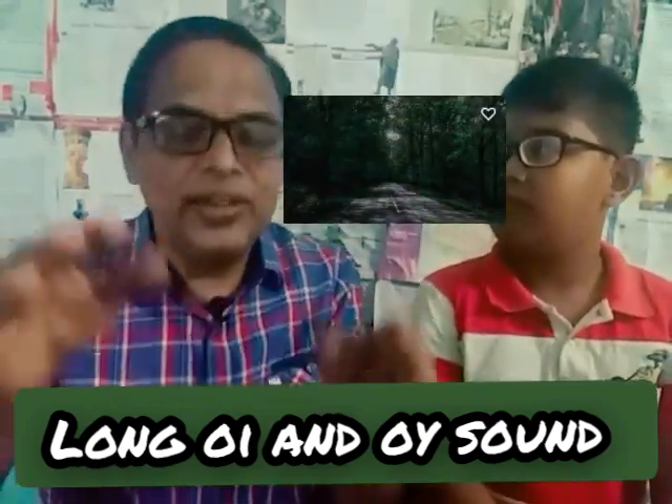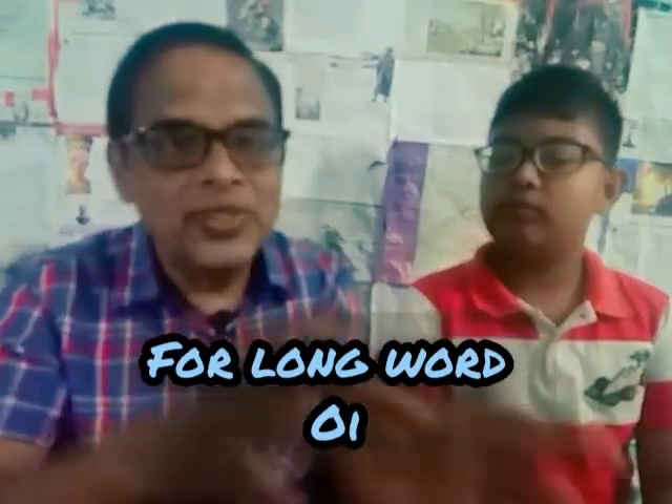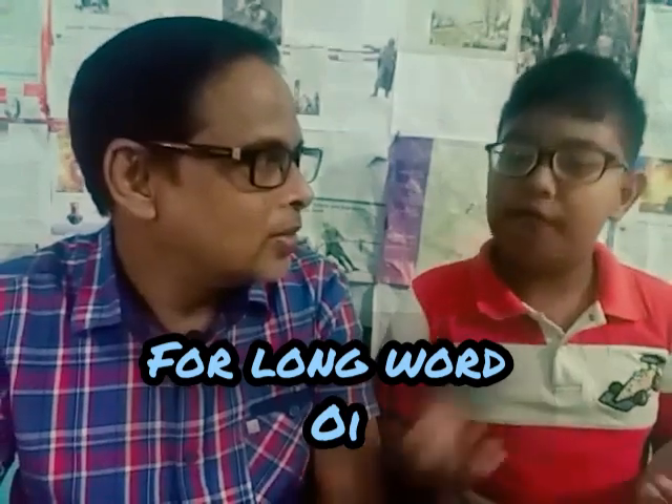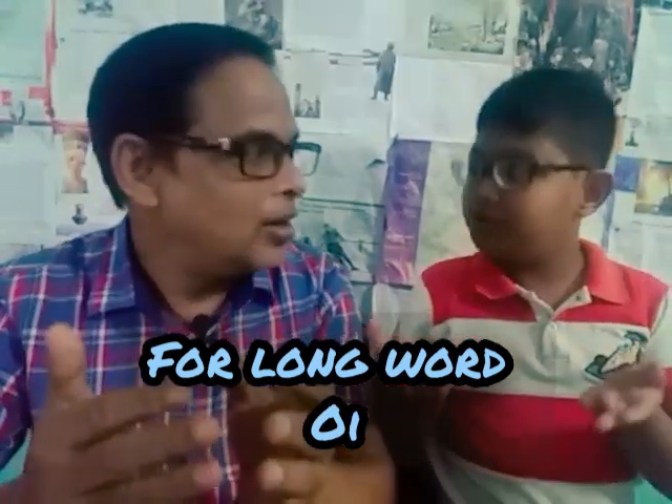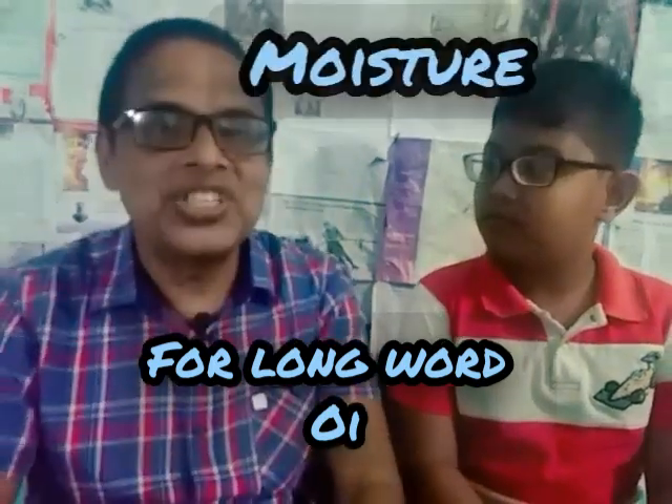You see, in longer words we use O-I in the middle of the syllable. For example: avoid, appoint, poison, moisture.